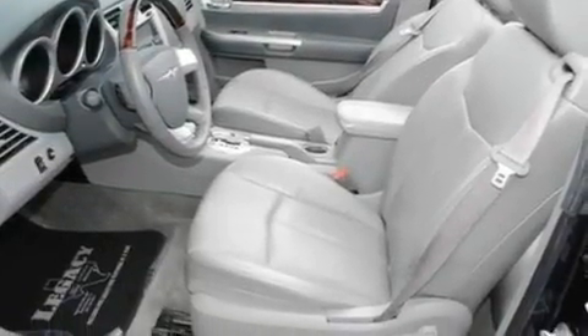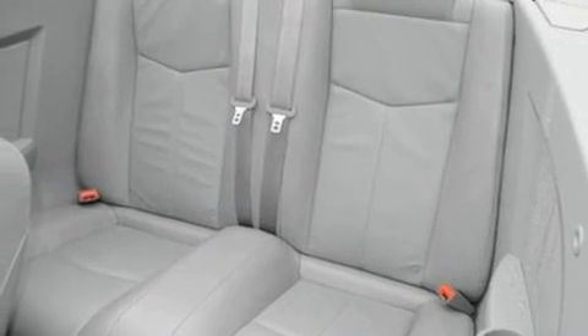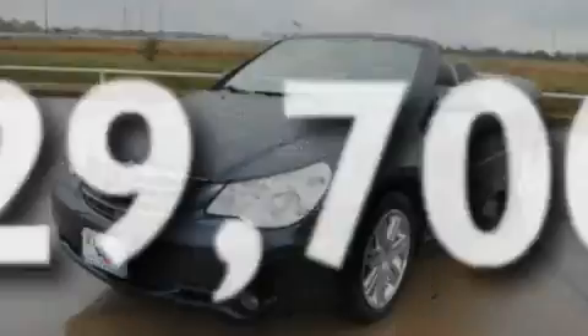Additional features include a six-speaker audio system, leather seats, a multi-link rear suspension, big 18-inch wheels, a low-tire pressure indicator, an external temperature gauge, and this vehicle has fewer than 30,000 miles on the odometer.